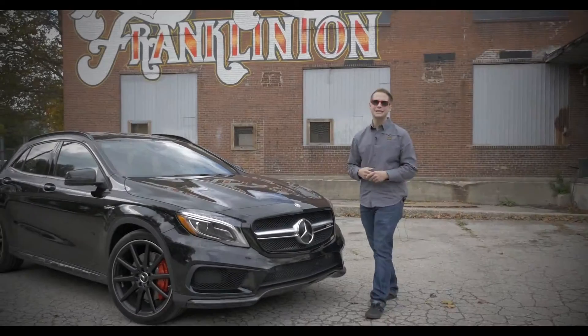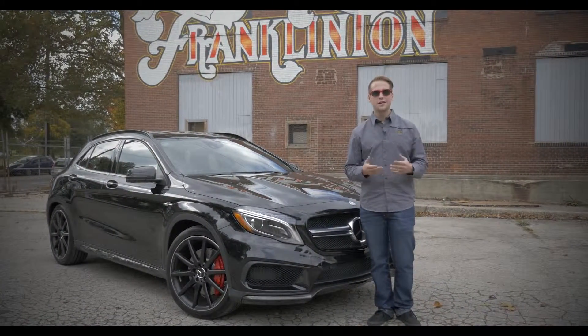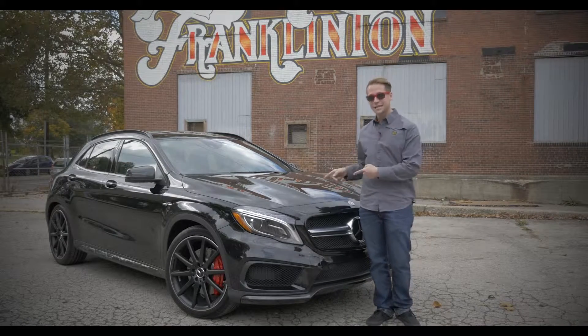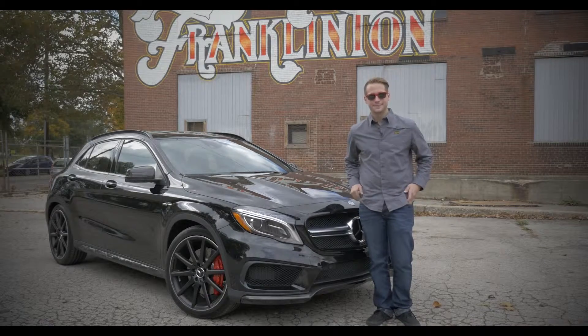The Mercedes-Benz GLA is an adventurous car for passionate people. Whether it's the 250, the 4Matic, or the wild AMG, visit us and test drive one of these today at Mercedes-Benz of Easton.